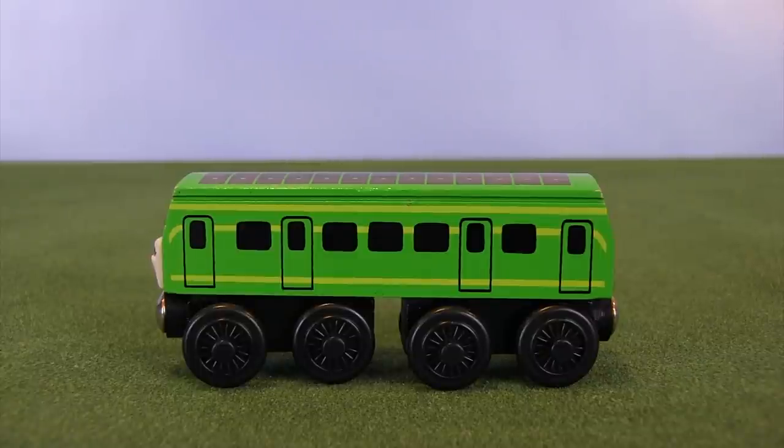Recently she's gotten some more TV time and she's actually become a decent character, whereas for a while she was just kind of here and there, and so the merchandise didn't really know what to do with her. But today I'm going to be focusing on the couple of different versions of Daisy that we have received in wooden railway form.